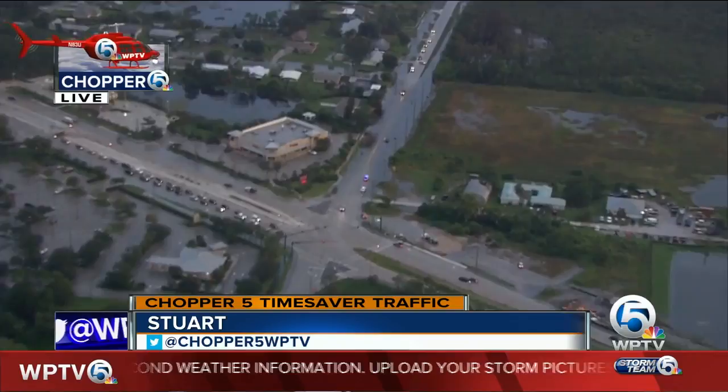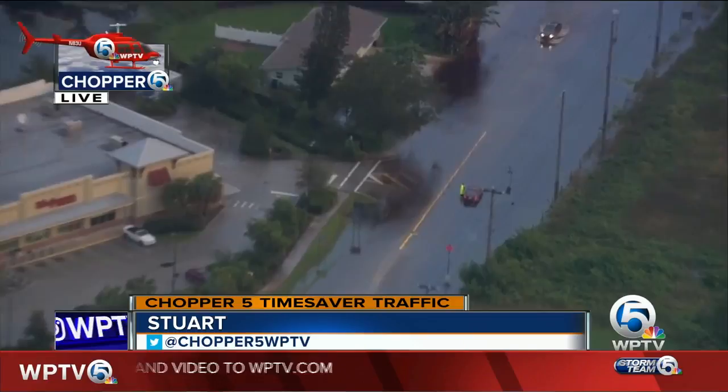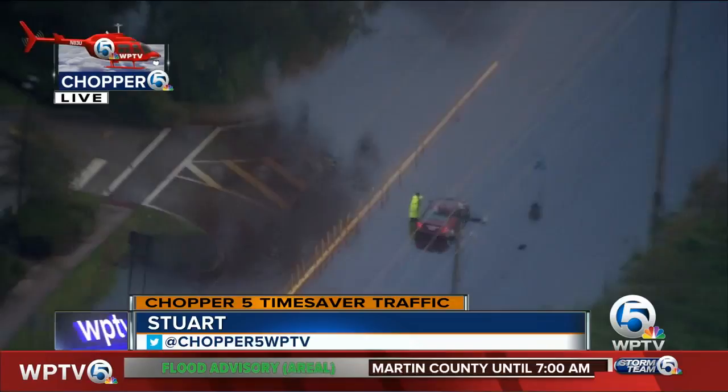One side of the street flooded. One vehicle went in there and flooded out in this area. They do have a tow truck getting ready to take it out here. But as you can see, they are allowing cars and trucks to get by to get to your destination.